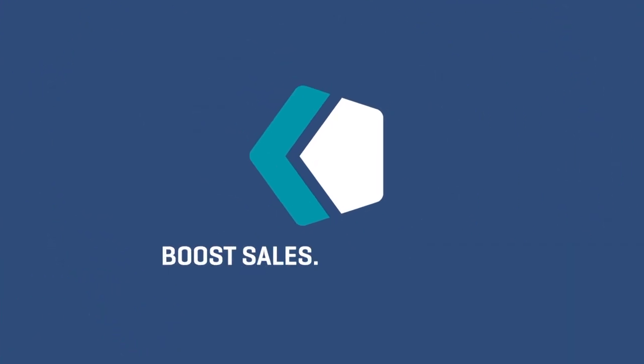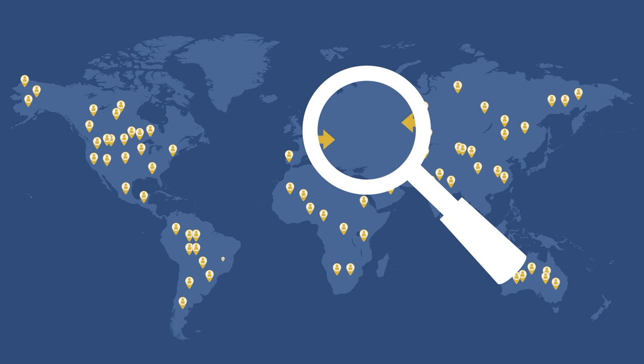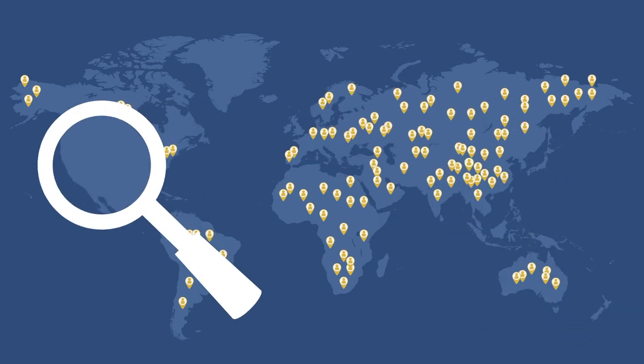For more than a decade we've been developing fraud-fighting technology that boosts sales and beats fraud. Count reviews billions of transactions from more than 180 countries, giving online retailers better visibility and better protection.